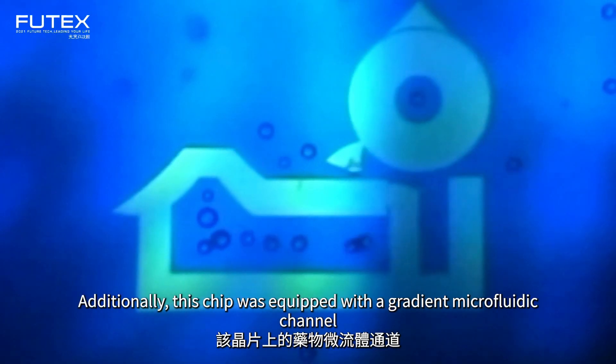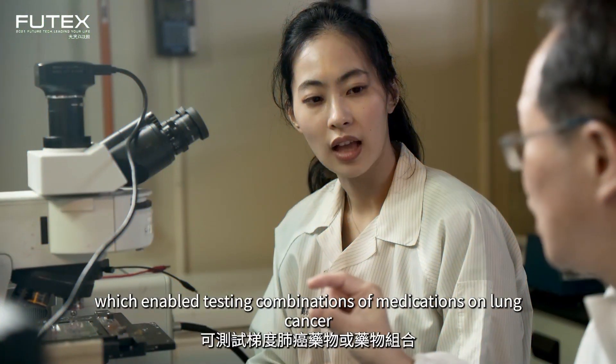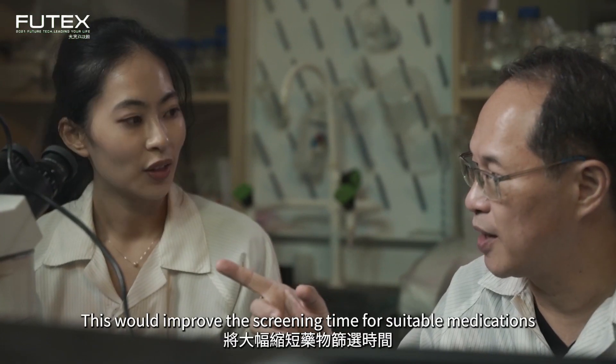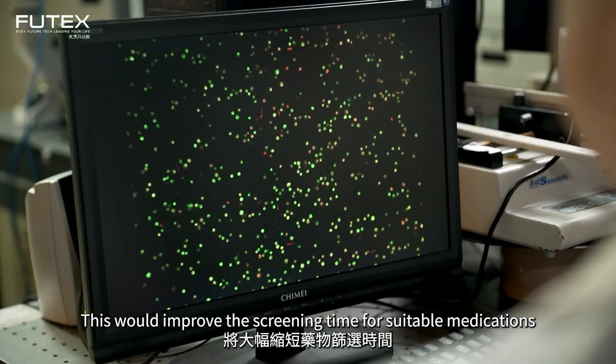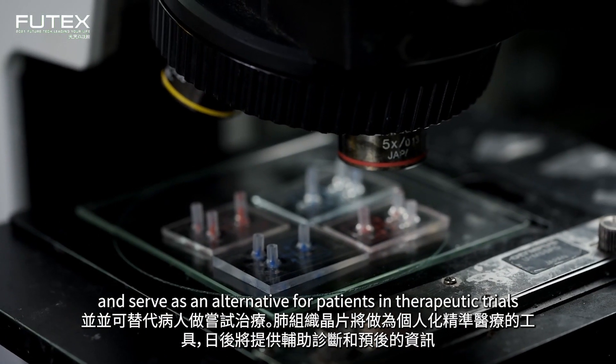Additionally, this chip was equipped with a gradient microfluidic channel which enabled testing combinations of medications on lung cancer. This would improve the screening time for suitable medications and serve as an alternative for patients in therapeutic trials.